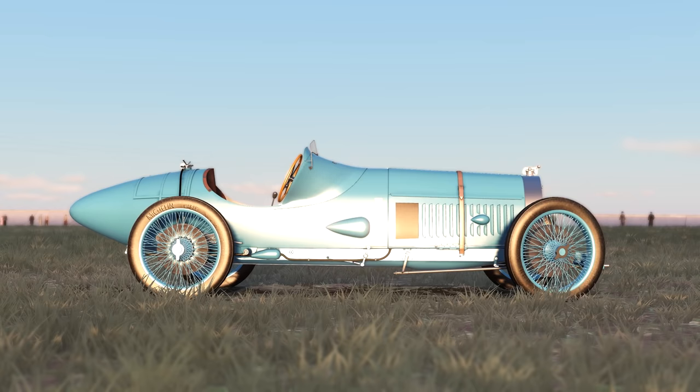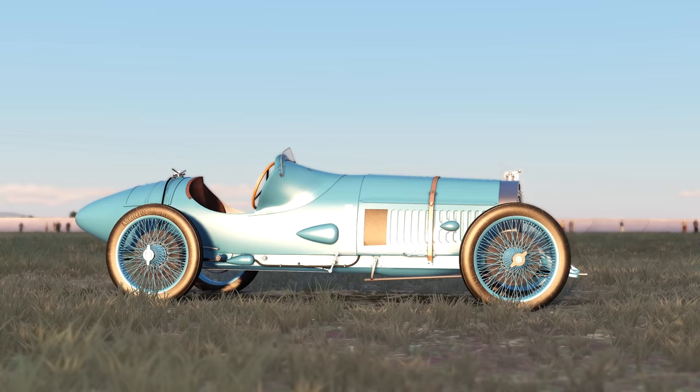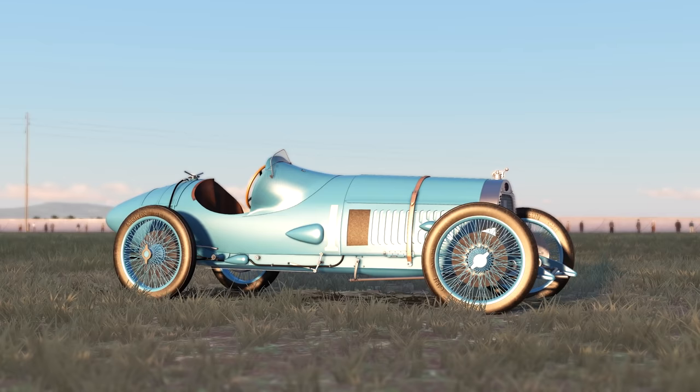This car was painstakingly developed by Liam, aka Nice Cup of Tea, to round out his 1923 French Grand Prix collection. This is the 5th out of 6 cars that competed in the race, and in my opinion, it's the most beautiful of them all.